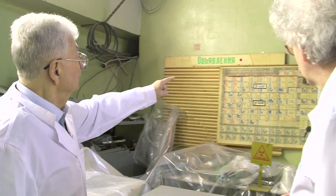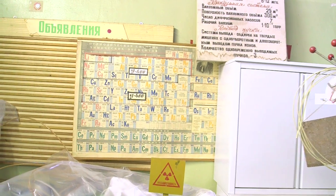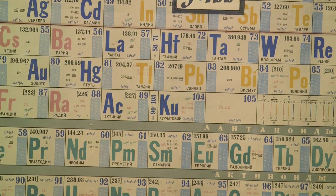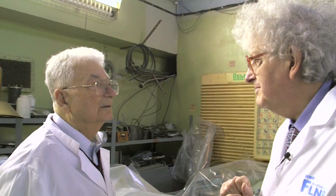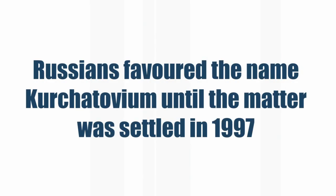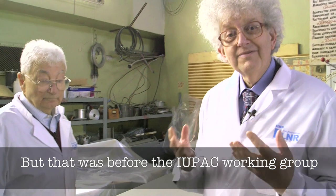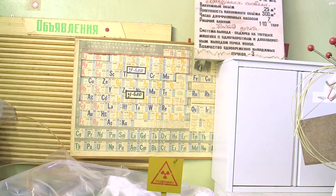This is a really historic relic. This is from the time the Institute moved here to Dubna. What's really interesting is to look at the heaviest element, which is number 104, which at that time in Russia was called Kurchatovium. It's now called Rutherfordium. And I really like to see this old periodic table, and the fact that it's radioactive nearby and you can't even go near it is really exciting.